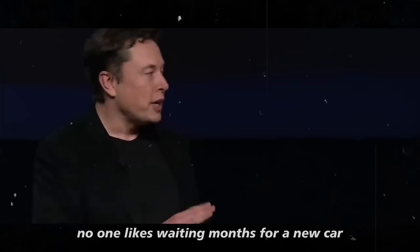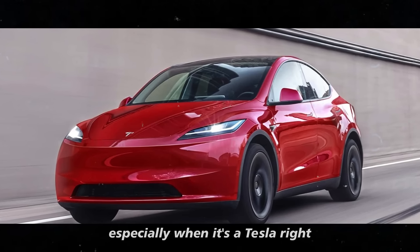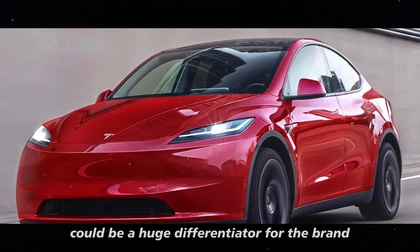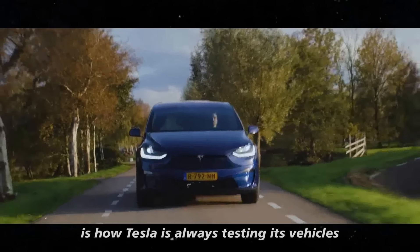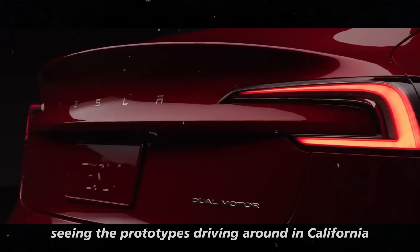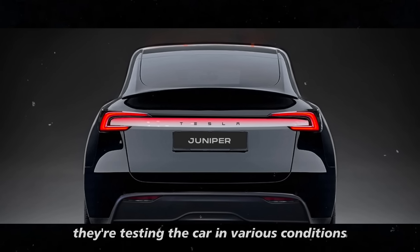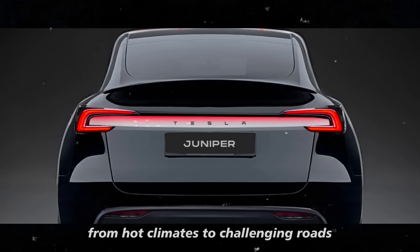No one likes waiting months for a new car, especially when it's a Tesla. This speed in production and delivery could be a huge differentiator for the brand. Tesla is always testing its vehicles in different parts of the world. Seeing the prototypes driving around in California, you can imagine they're testing the car in various conditions, from hot climates to challenging roads.